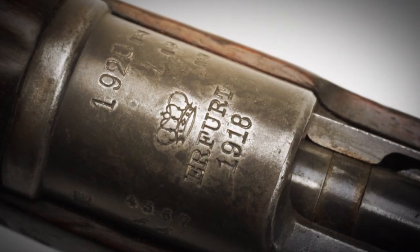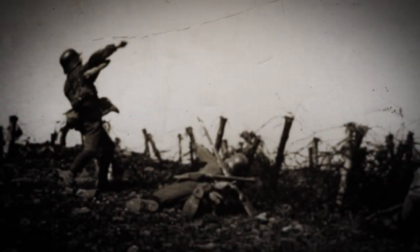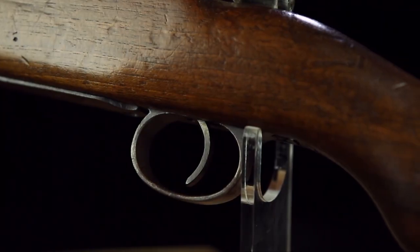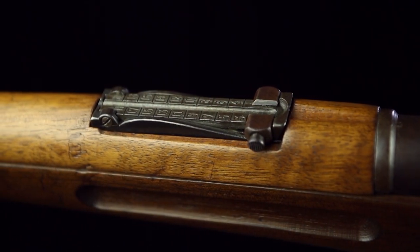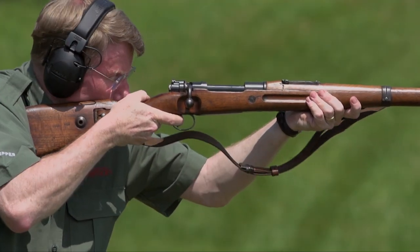The 98AZ continued life after the First World War, and you will find a number of them overstamped with a 1920 mark on the breech. This signifies that this gun was one of the 100,000 carbines that the German army was allowed to retain by the stipulations of the Treaty of Versailles. The Gewehr 98, as a long infantry rifle, was not allowed in Weimar Germany after the war — the carbine was allowed. So if you find one with a 1920 overstamp, you know you're looking at one of the 100,000 guns officially sanctioned by the Allies per the Treaty of Versailles.